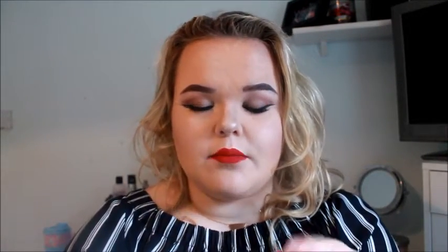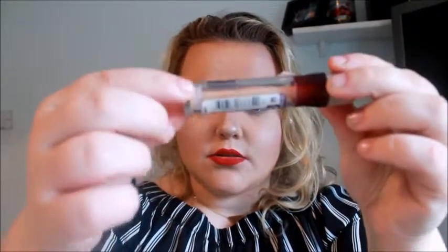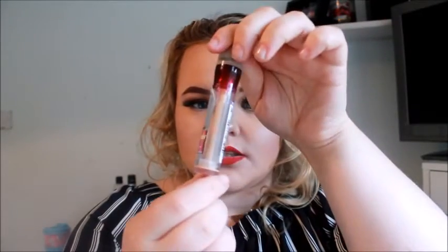Last but not least is another concealer — the Maybelline Instant Anti-Age Eraser Eye. It's a total eye-area killer. I use it under my eyes and it's so good. It's really reasonably priced and lasts a while. What I also love is the sponge applicator and the fact that it actually uses up all the product right down to the bottom. I will repurchase this when I get to Boots.